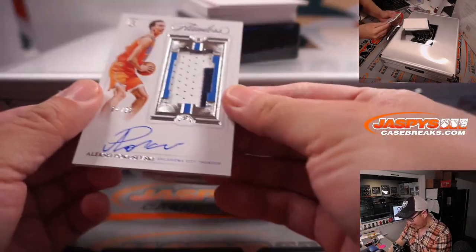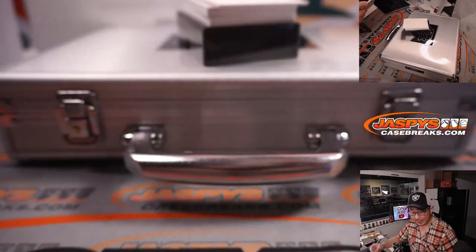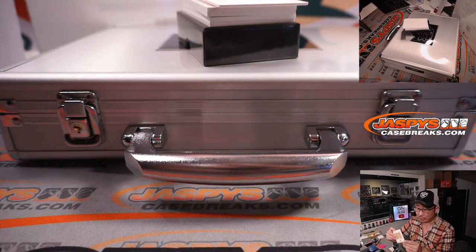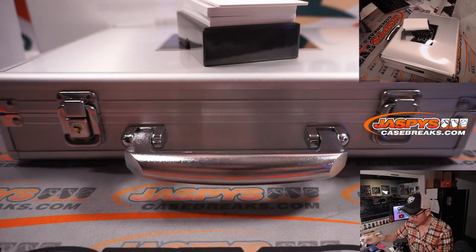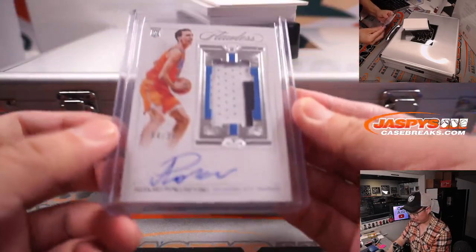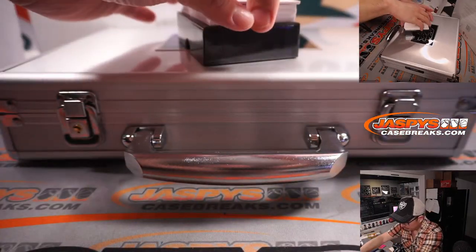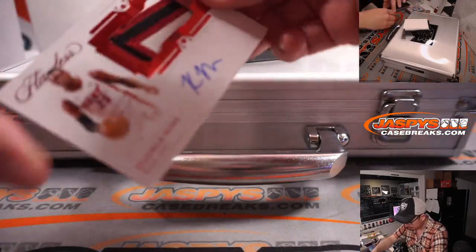Four out of 25, Alexey Pokosevsky rookie patch auto. OKC. Gretchen with the Thunder — last spot mojo.